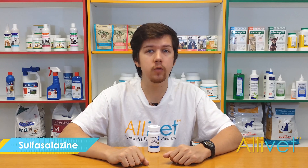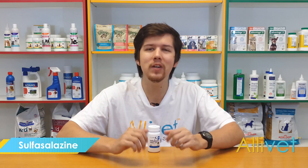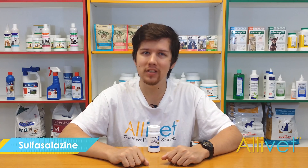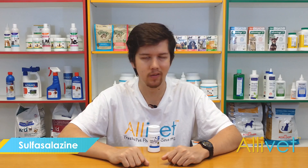Shop Alivet and get free shipping on orders over $49. Use AutoShip and save 5% off of every AutoShip order. I'm Brandon — thank you for visiting Alivet, your trusted pet pharmacy, wishing you and your pets a wonderful day.